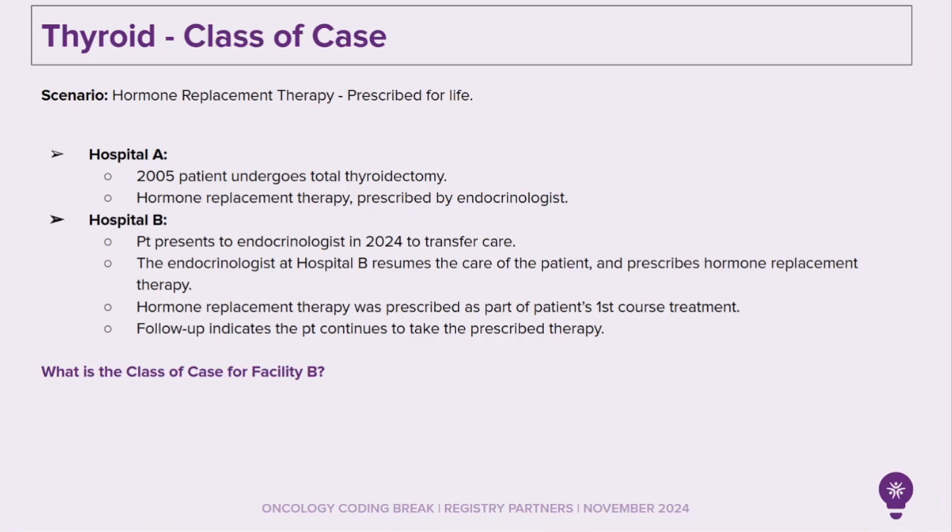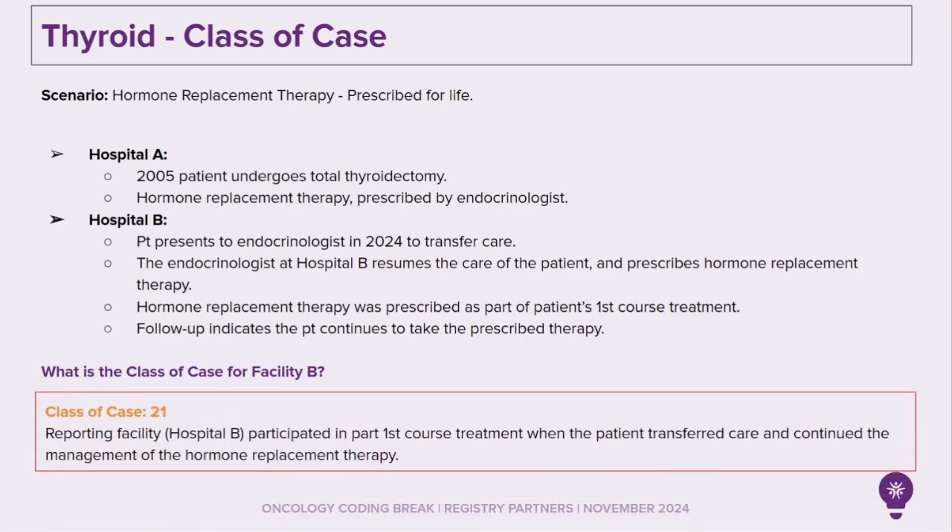What is the class of case for Facility B? This will be a classic case 21. Reporting Facility Hospital B participated in part of the first course treatment when the patient transferred care and continued the management of the hormone replacement therapy. Store 2024, page 48: first course of treatment states the first course of treatment includes all methods of treatment recorded in the treatment plan and administered to the patient before disease progression or recurrence.